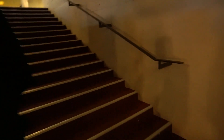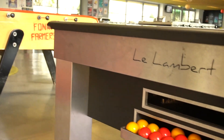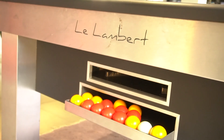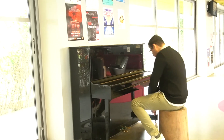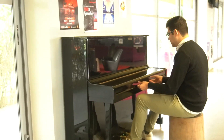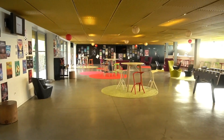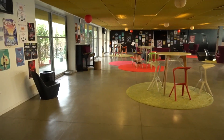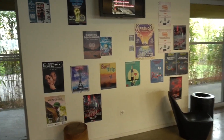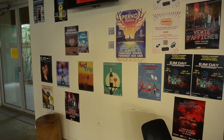On the first floor we have our student lounge — it's where you can come and chill. We have table football and a piano over there. There's also a PT area, a TV — so if there are matches during the World Cup, you can watch them here. We also have some posters — these are for events organized by the associations.